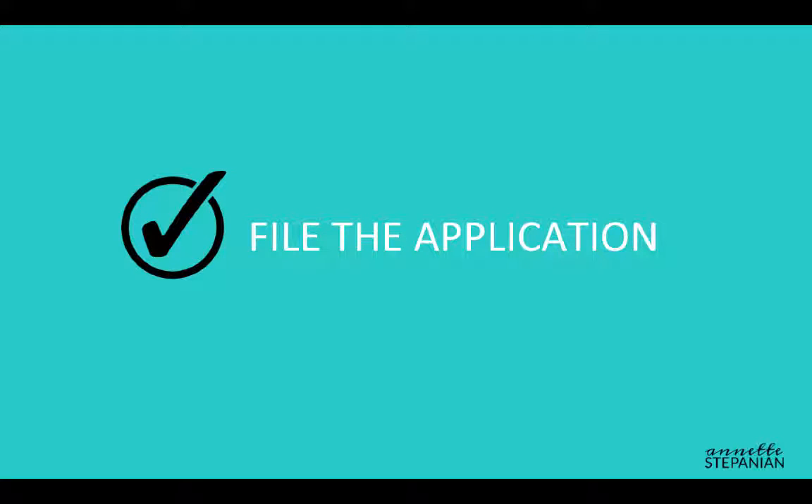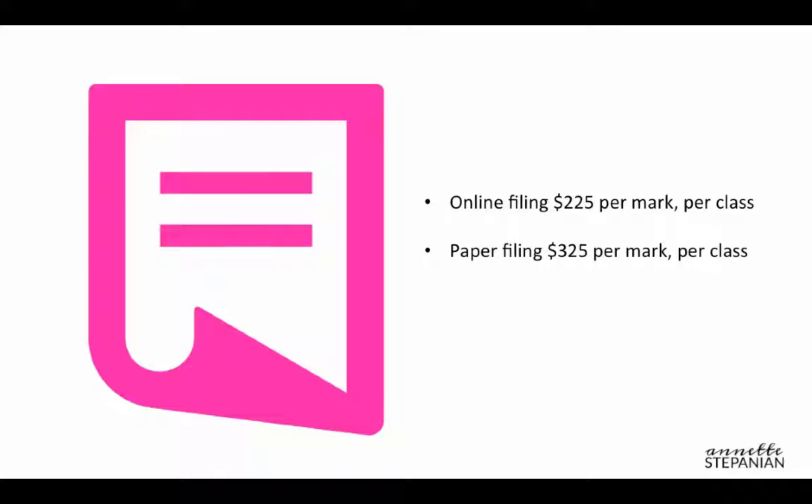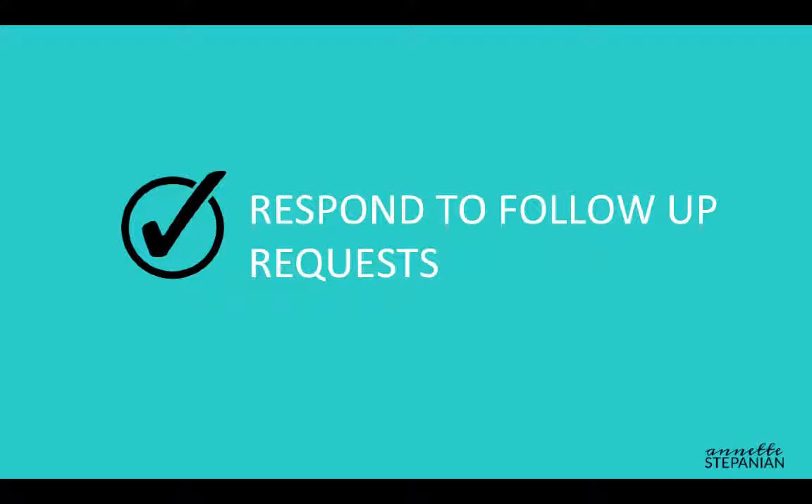The next step is the actual trademark registration filing. Much of this can be completed online, and in fact, by filing online you can save money on the filing fee. The trademark office charges a filing fee of about $225 per mark per class if filed online, and $325 per mark per class if filed using their paper application. So let's say you want to file one mark as your logo and then one mark as your business name — those are two separate fees. The cost will also go up for each class, i.e., category of goods or services that you're claiming your mark is associated with.